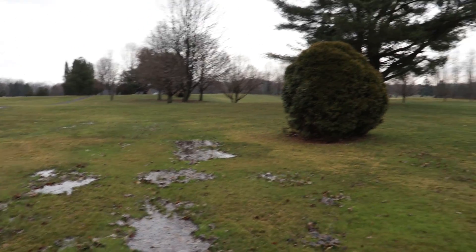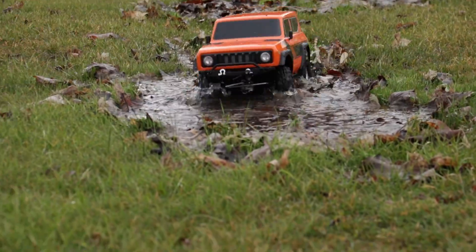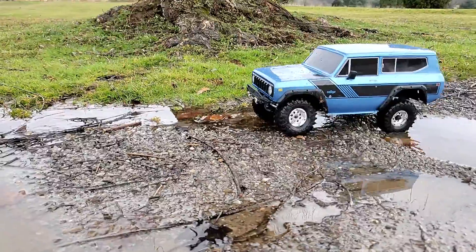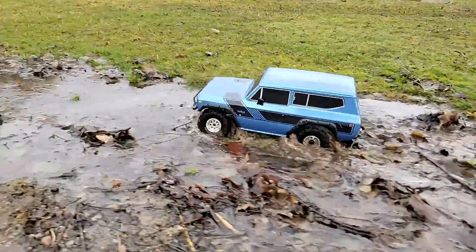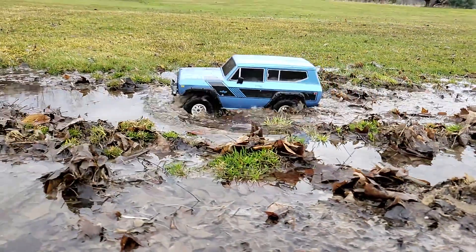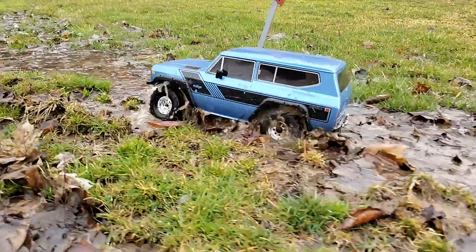All right, now see if you can take it through this series of puddles right here coming straight at me. There's just something about crawling — crawling didn't really make sense to me and I don't think it makes sense to anybody until you do it. The cars are not fast; in fact they're slow. But there's something about locked differentials, the scale looks, and just the articulation of the suspension — going up to an obstacle that is nearly the same size as the car and very slowly powering over it and conquering it. That's the word: conquering it. It's crazy.